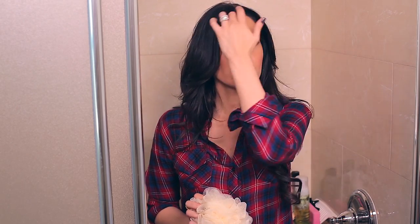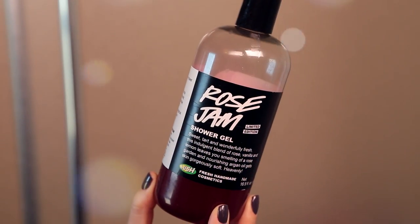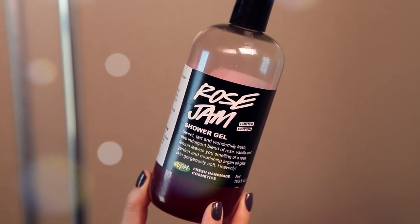From there I wash my body. I prefer a little loofah puff — this one is from The Body Shop, though my absolute favorites are from Bath & Body Works. The texture is very firm and makes just a tiny amount of body wash go a long way. For body wash right now I'm using Lush's Rose Argan limited edition — it has a really unique scent, it's foamy, smells great, and doesn't dry out my skin.